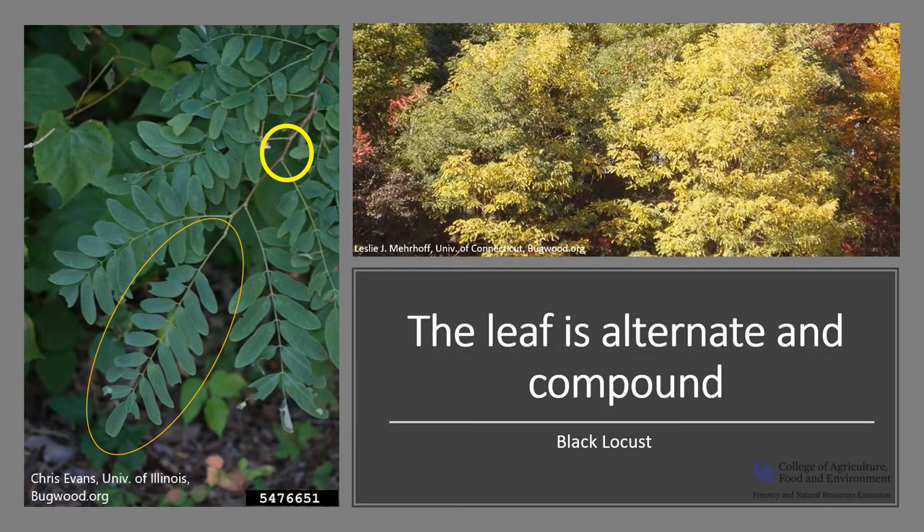The leaves are deciduous, alternately arranged on the stem, as you can see in the photo with the strong yellow circle, and they are pinnately compound. You'll see that there is one leaf circled with orange that shows you a pinnately compound leaf. Each leaf is between 8 and 14 inches long with 7 to 19 leaflets. The leaflets are oval with smooth entire margins. The fall color is typically greenish to yellow and not typically very showy. The leaves tend to drop early.